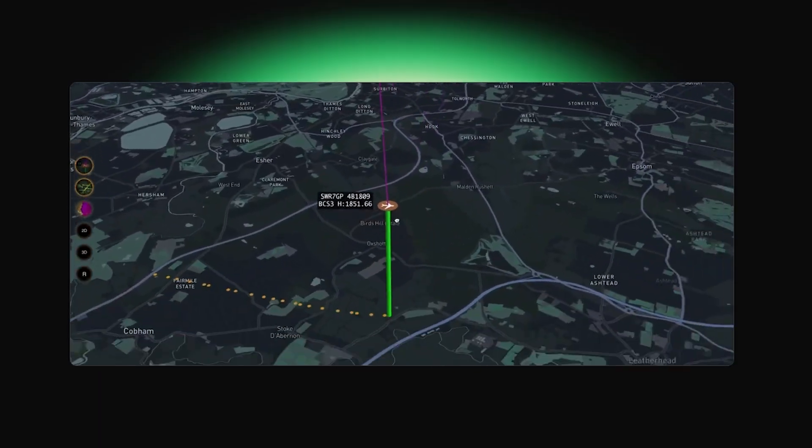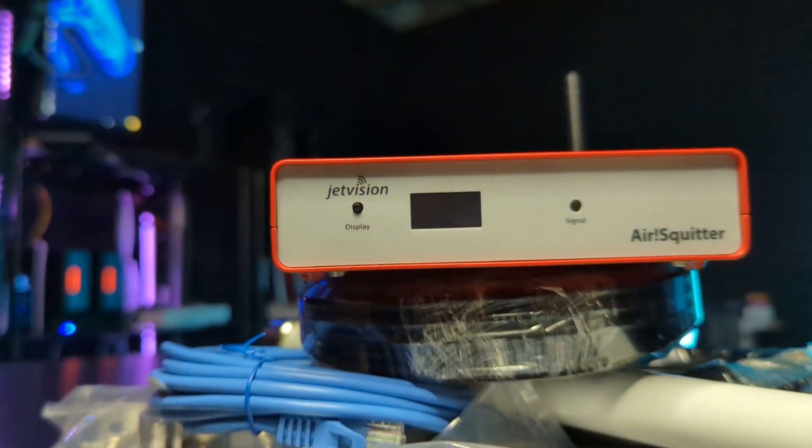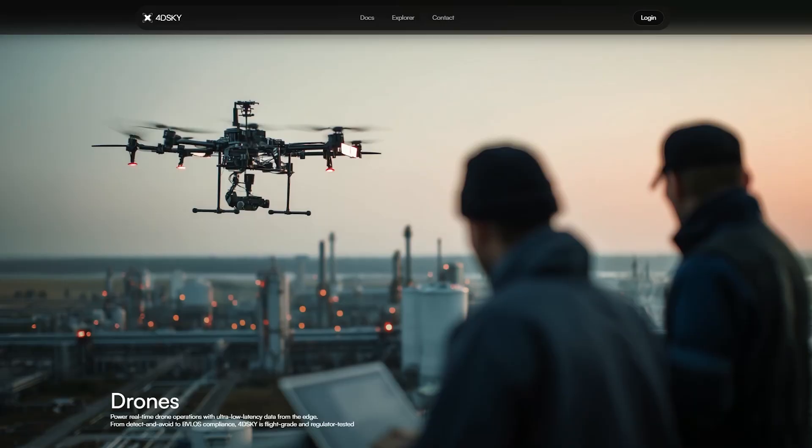You can think of it like this: instead of one massive, expensive government radar, thousands of us can deploy small sensors and hardware like this one right here, and we all crowdsource the flight data. This is classic DePIN because you're mirroring the physical hardware with blockchain-level trust.